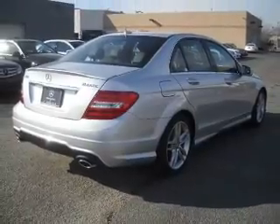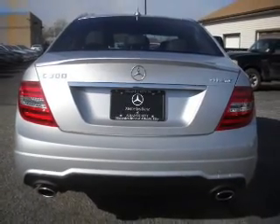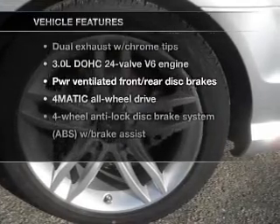Stand out from the crowd with premium wheels. The anti-lock braking system will keep you safe on the road. The sunroof lets fresh air in, and with these notable features, you won't want to miss out on the opportunity to own this amazing ride.